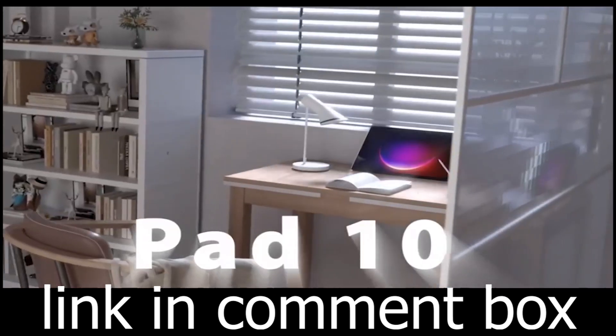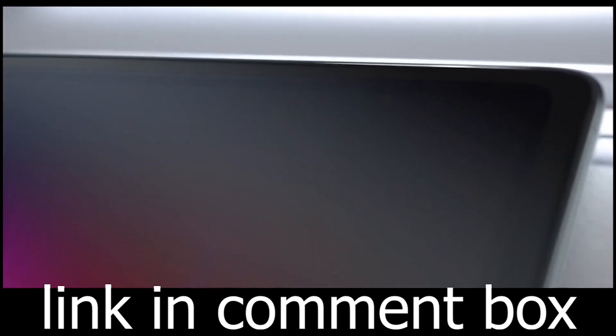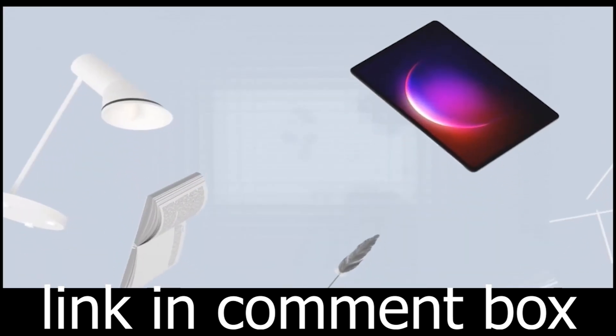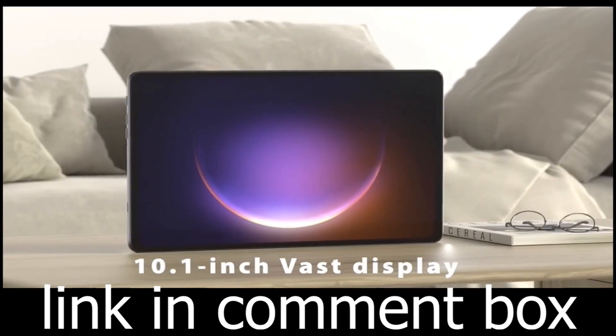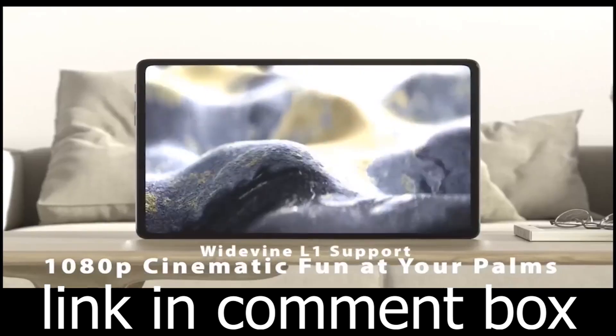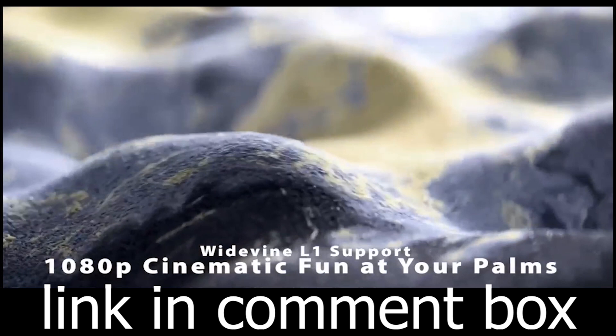Are you ready to take your tech game to the next level? The Oskal Pad 10 is here to make it happen. This remarkable tablet features a staggering 14GB of RAM, combining 8GB of physical RAM with 6GB of virtual RAM for lightning-fast performance.